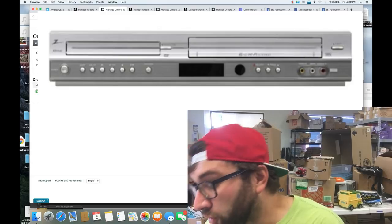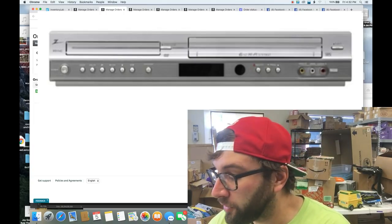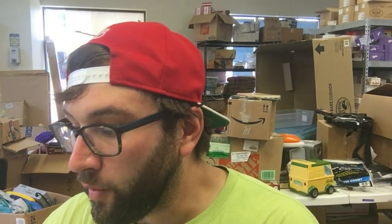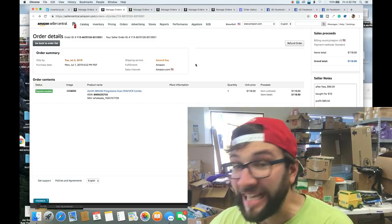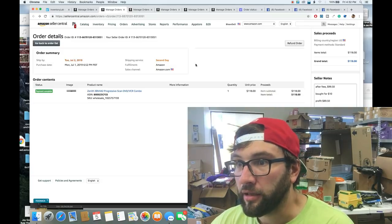I sold the Zenith DVD/VCR combo for $118, paid $10 for it — $10 is pretty standard for a DVD/VCR combo in my area. I bought this one at a Salvation Army. After fees my payout was $99.50, minus the $10 buy cost, giving me $89.50 profit — including all shipping costs.